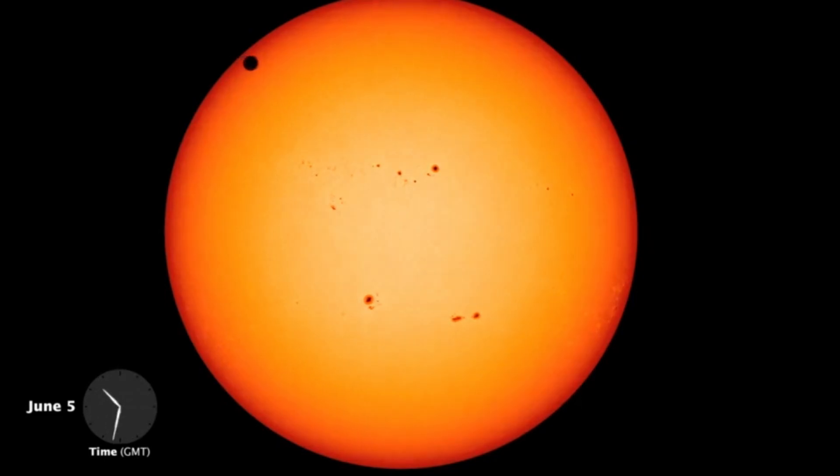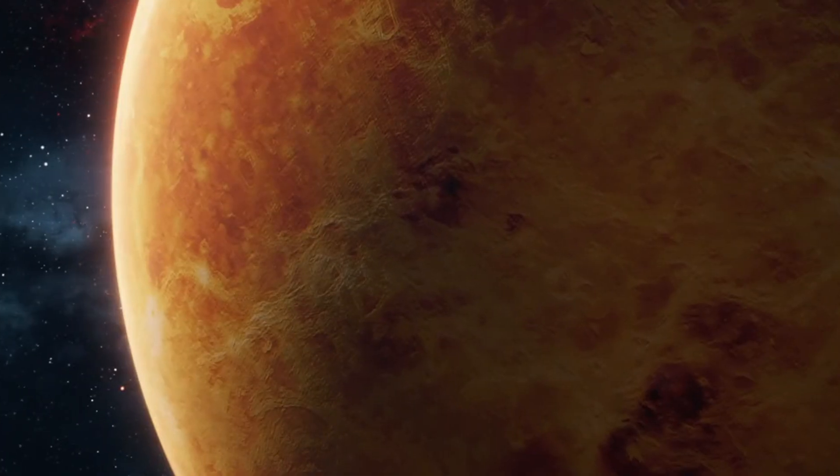Parker Solar Probe recently completed its sixth Venus gravity assist maneuver, passing just 200 miles above the Venusian surface.